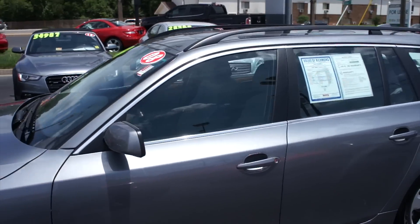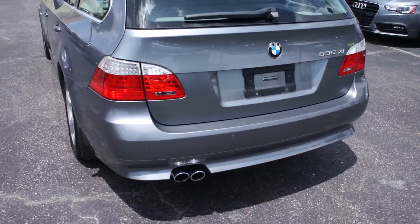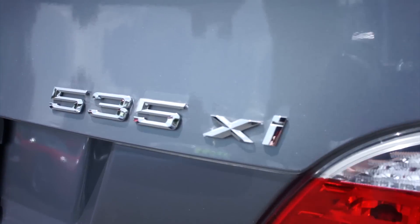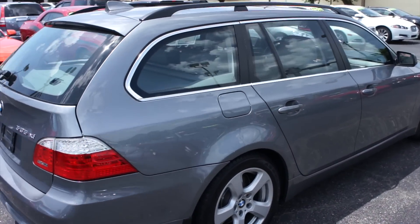Along the side you have your body colored mirrors as well as body colored door handles and some chrome accenting around the windows. On the rear of this vehicle you have your rear backup sensors down below, dual-tipped exhaust, and right here is your 535 XI badge — so this is an all-wheel drive wagon as well. You have your LED tail lights. On the passenger side is your fuel cap, typical German car fashion.